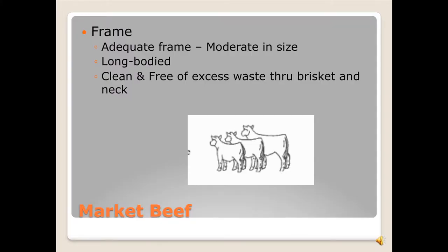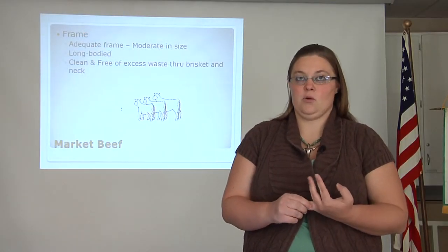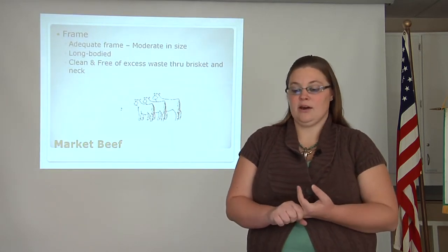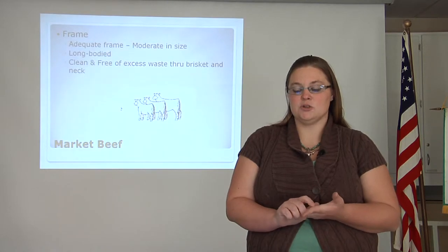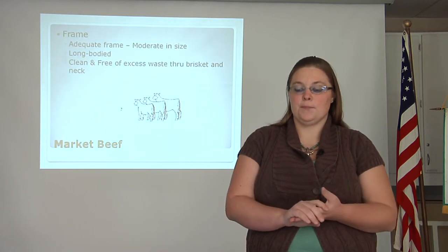We will begin by looking at frame. You are looking for an animal with adequate frame — moderate in size, long body, clean and free of excess waste through the brisket and neck. In the example shown, you see three frame sizes: large, medium, and small. The large dwarfs all others — this one will make your beef stand out, but not in the way you want. A small-framed animal will also stand out in the ring and not give you a good placing. So you are looking for a medium-sized, average-looking frame.